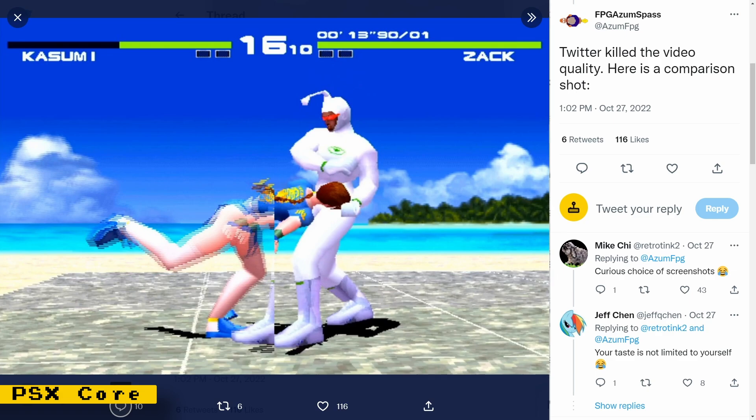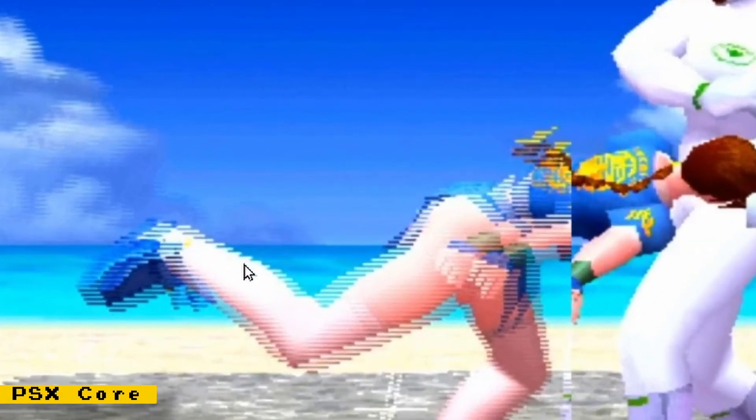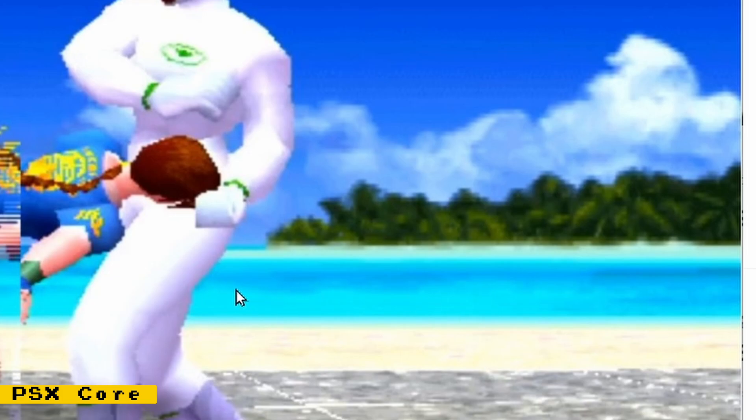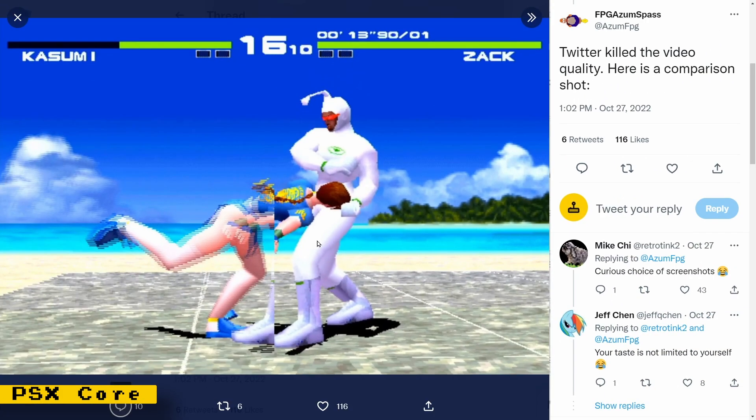The latest release of the PlayStation core has implemented the 480i to 480p hack, which eliminates interlacing artifacts on games. On the screenshot, you can notice all these lines on the leg of the character — on the other side of the screenshot, you don't see any of those lines. Those are interlacing artifacts and this hack eliminates them. The developer also added four-player analog multi-tap support, implemented by user Markin, and there were a lot of bug fixes that helped improve the accuracy of the core.